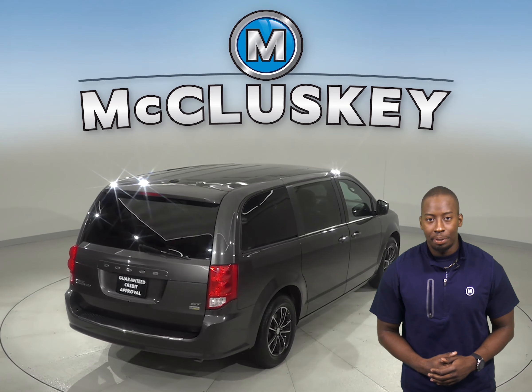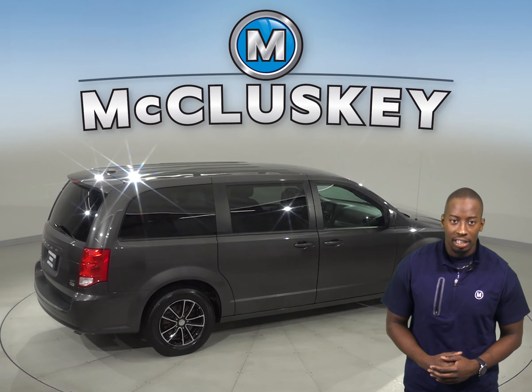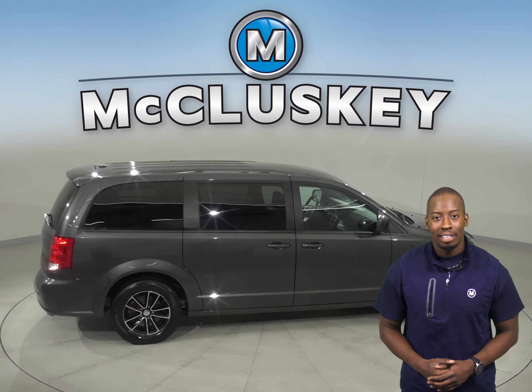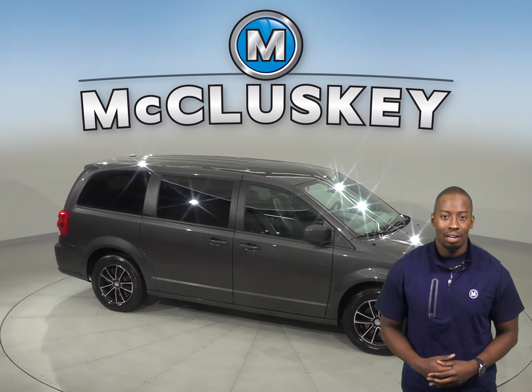The leather seats are capable of being heated, and you'll also have remote start and three rows of seating, as well as a backup camera. Come on down and take this Dodge Grand Caravan out on a free 48-hour test drive today.